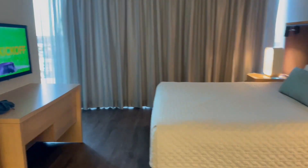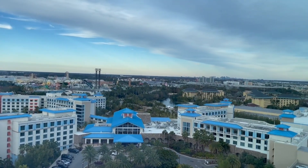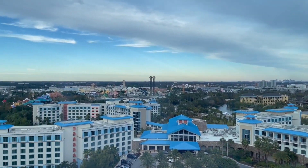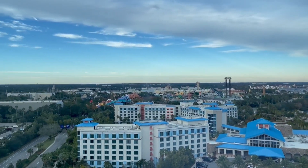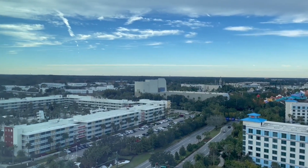Now this over here is the main attraction of having this room. You can see all of Universal Islands of Adventure, Harry Potter, all the way around. And you get all of these windows — we're trying to figure out how to open the curtains. As soon as we figure that out we'll show you the 180-degree view that we have, because this entire wall is a window, and that's crazy cool.